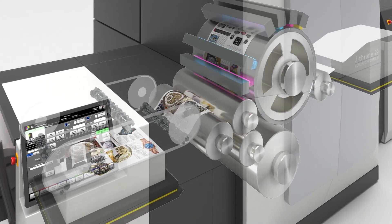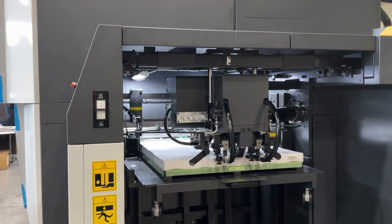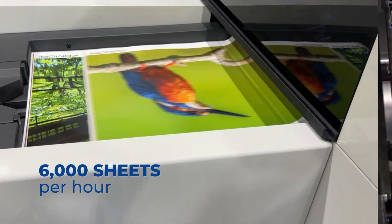We believe that a press like the J-throne that has UV ink and can run 6,000 sheets an hour will be a complement to the offset business. Its post-press finishing capabilities are really going to complement what offset can do, and we think that will be a real game changer.